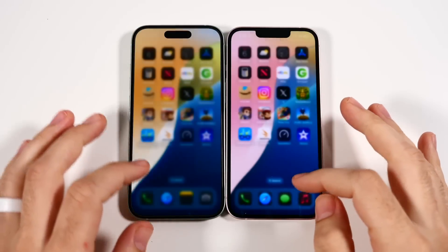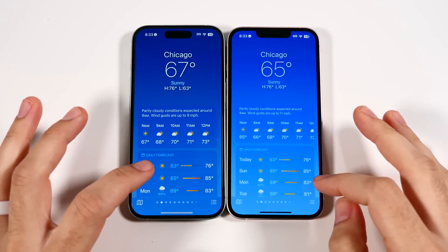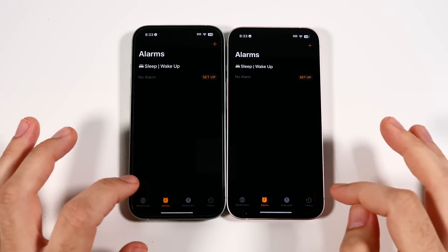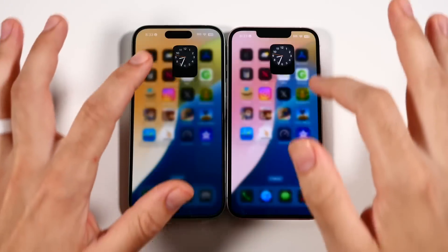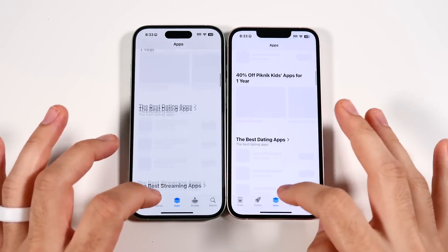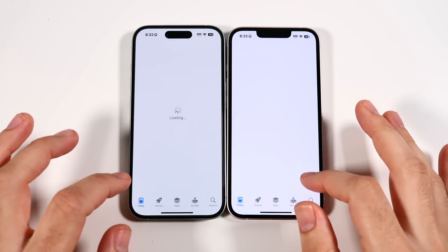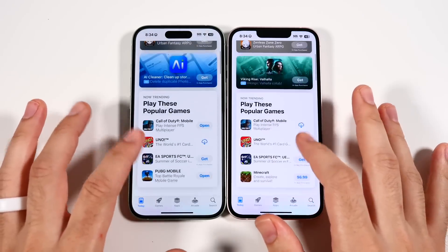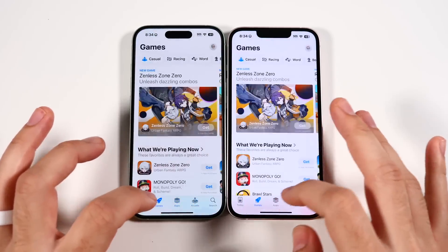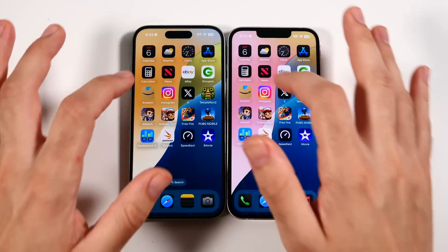Everything is closed out — let's begin the app test. Calendar opens at about the same speed, with the left being slightly faster. Clock, alarms, stopwatch, and timers are similar. In the App Store, games launched a little faster on the iPhone 13, which is surprising. In the arcade section, overall the 13 was launching some of those a little faster, but in base apps it's not a big issue.